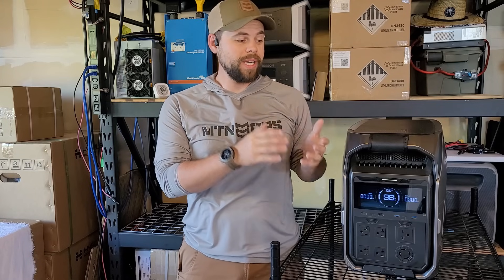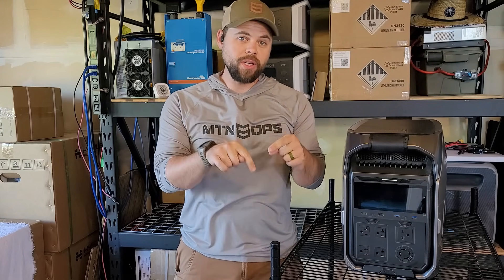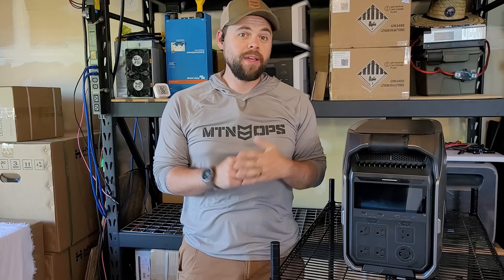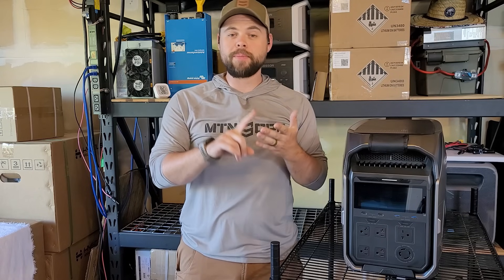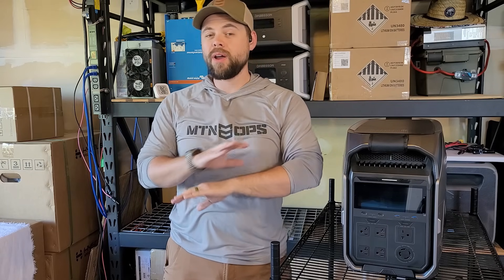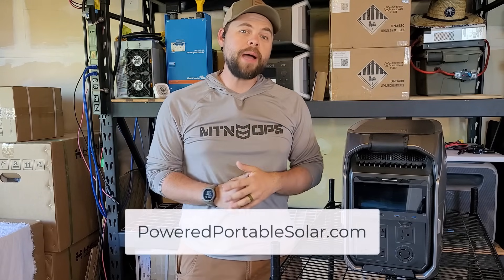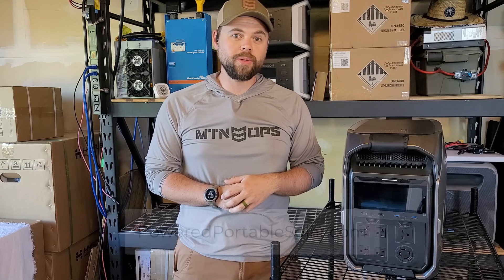I don't know what the price point is going to be on the Delta Pro 3, so if you're interested in the unit, you can use the coupon codes down below — that helps support the channel as well. Or if you're interested in finding complete kits that include all the solar panels, solar cables, adapters, carry cases, extra customer service, and lifetime support, you can go to poweredportablesolar.com or email me at info@poweredportablesolar.com.